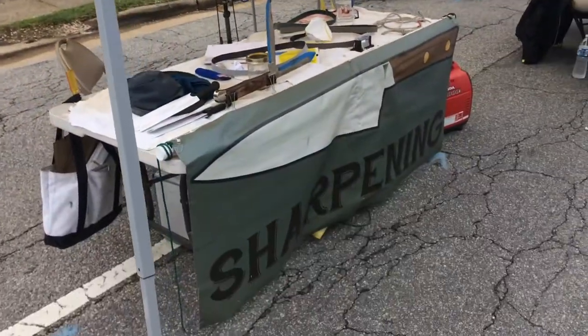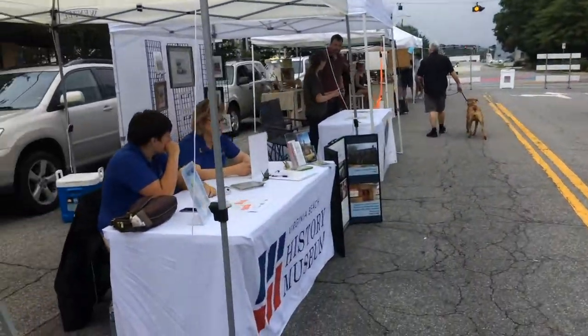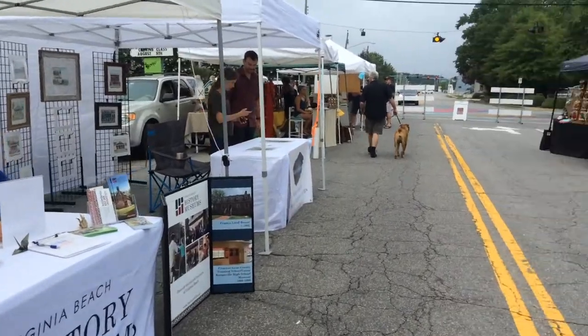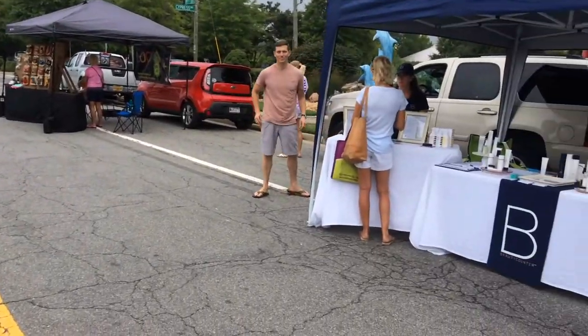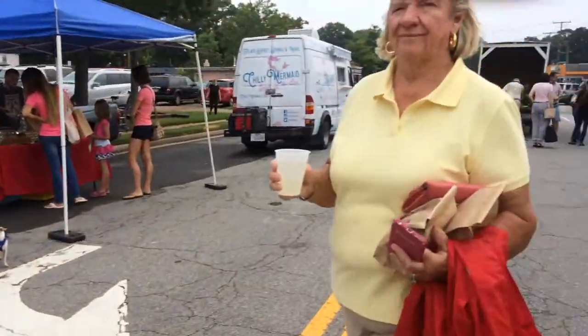It's a terrible looking day in the land of Virginia Beach. Rain last night, and it's supposed to rain all day this afternoon — maybe even while we're here. Who knows? We'll have to see how that goes.